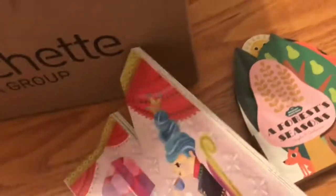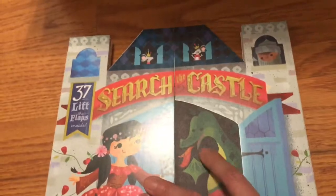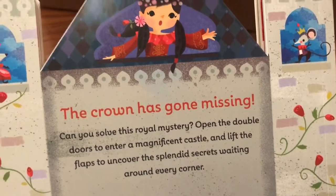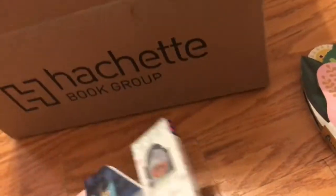It's definitely great for little hands. It's going through what I would say is your typical fairy tale castle. And this is definitely a mystery with secrets, so I'm sure the flaps have to do with the secrets or searching for a crown. Yeah, that looks really fun.